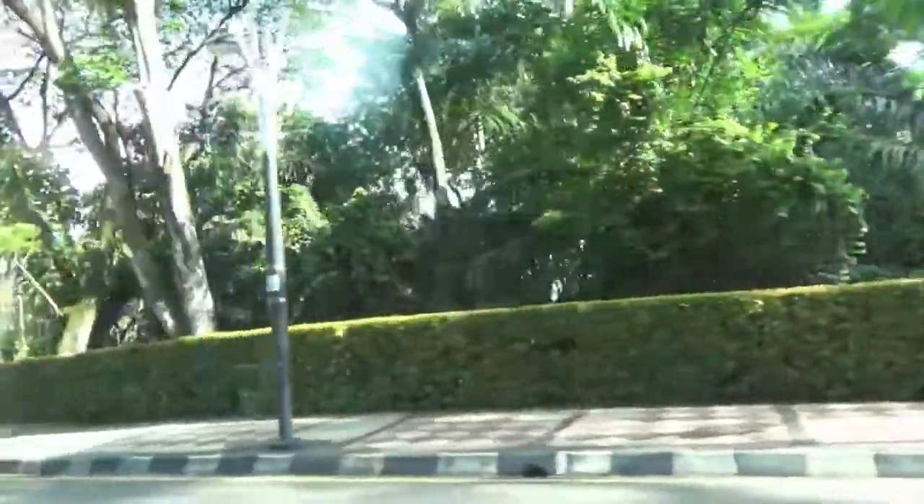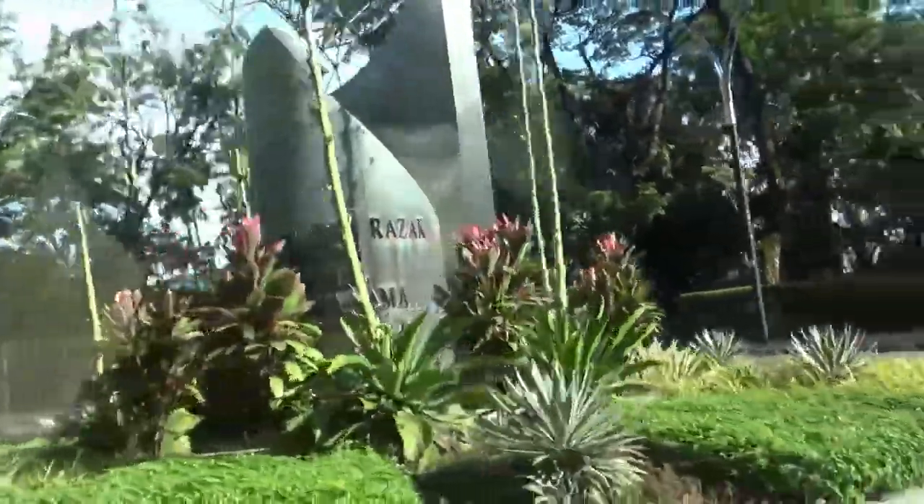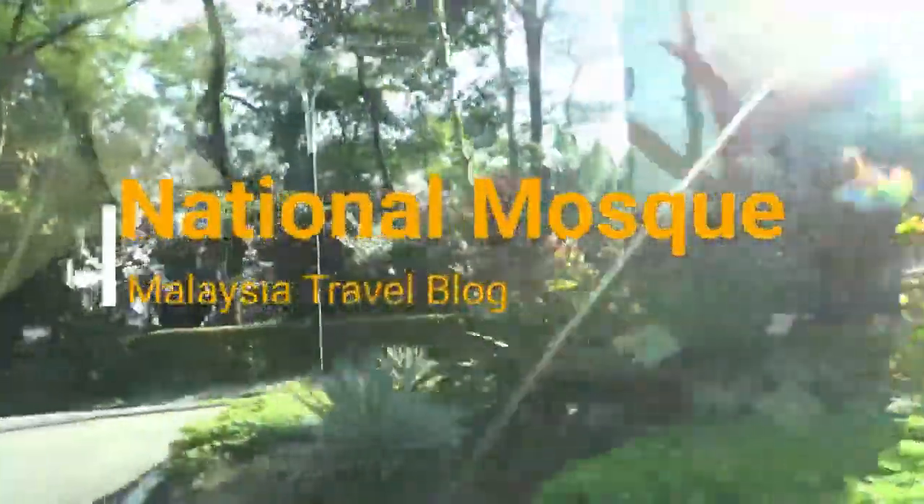Hello everyone, this is Amit Dan of amitdan.com. You're watching one of my Malaysia travel videos, and today I'm taking you to the National Mosque in Kuala Lumpur, Malaysia.